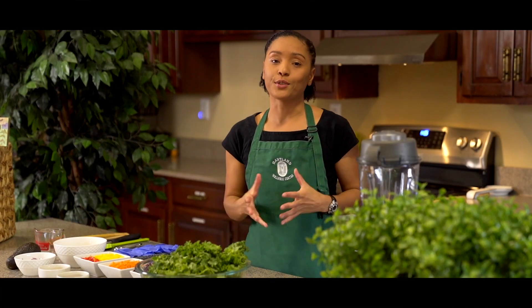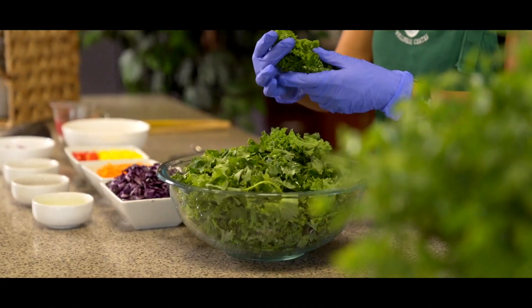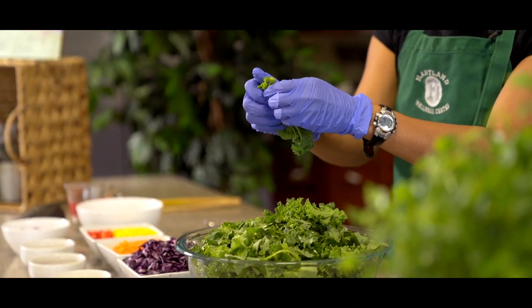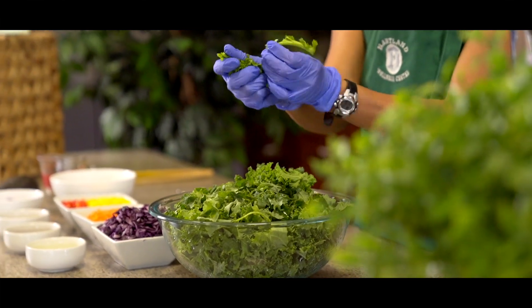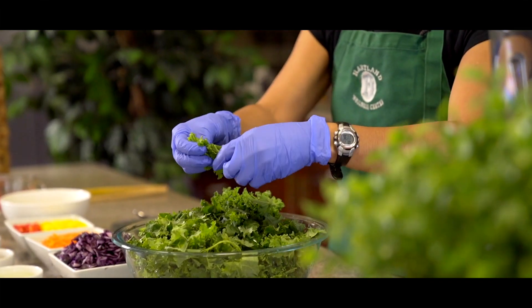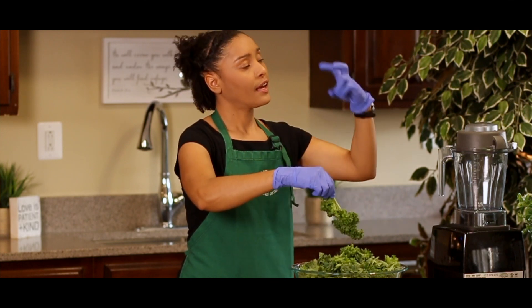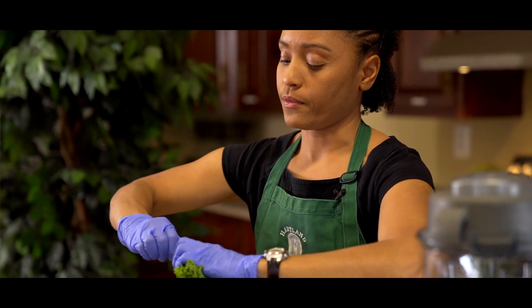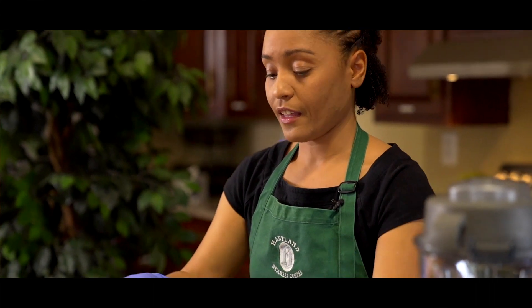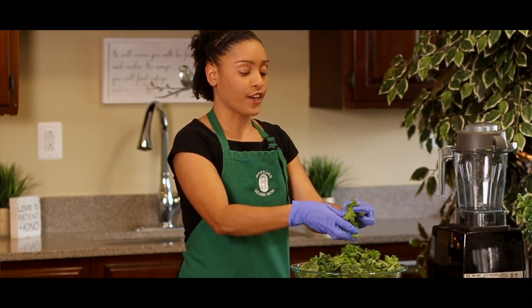First, you need to de-stem your kale. There are two methods — you can either grab the leafy part and just pull the stem away, break it up into little pieces, or you can grab hold of the stem and with your two fingers just pull. Oops, not like that though. And there you go, you have de-stemmed your kale. You can keep the stems and juice them — it's a very good juice.